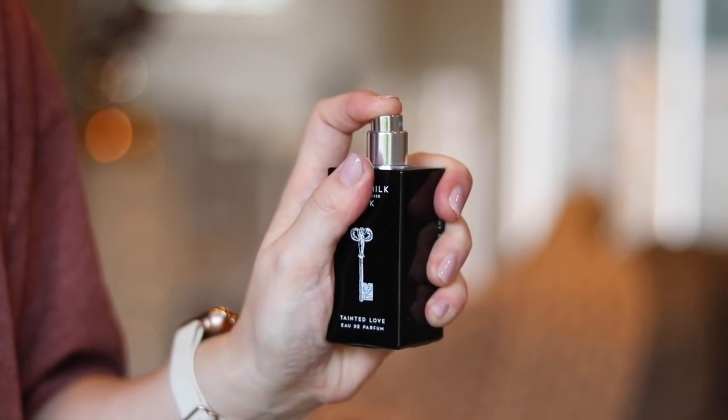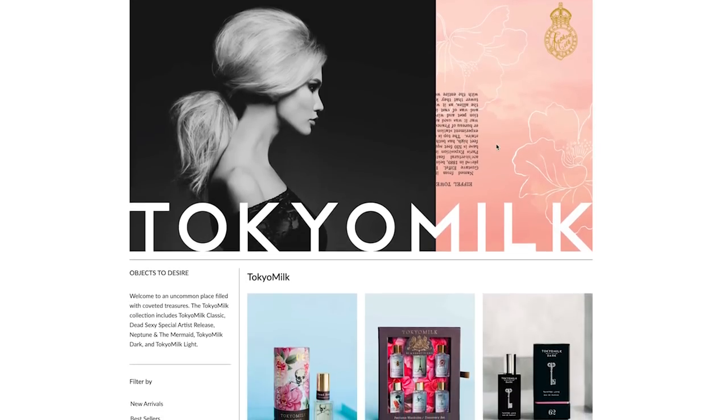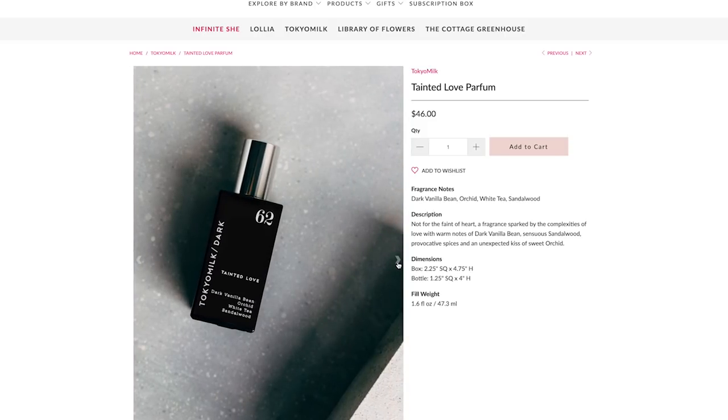I purchased this off their website because it's actually kind of hard to buy anywhere else — Macy's, Nordstrom, even Scentbird don't have this. The fragrance notes are dark vanilla bean, orchid, white tea, and sandalwood, but I feel like it's more complex than that. The description says 'not for the faint of heart' — warm notes of dark vanilla bean, sensuous sandalwood, provocative spices, and an unexpected kiss of sweet orchid. For me, those spices really come out along with a woodsy element. I got this last fall and it smells so good.